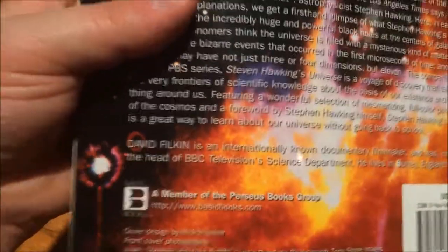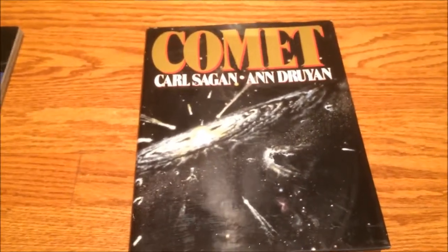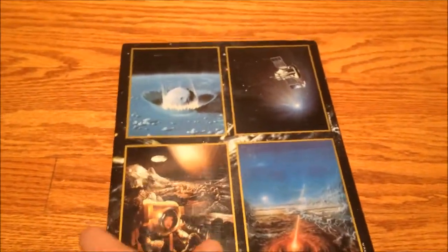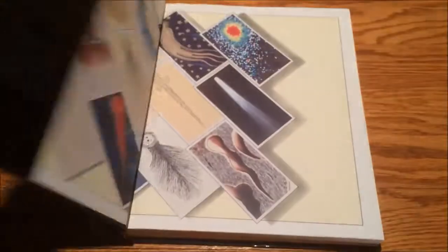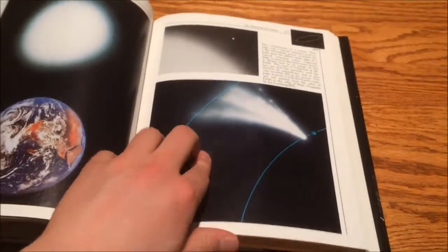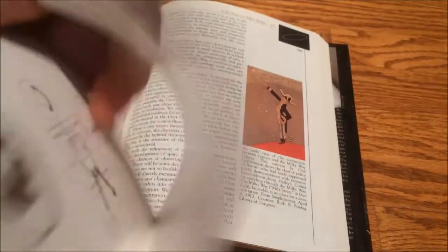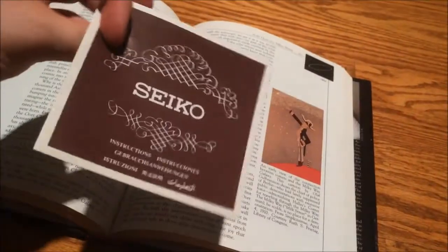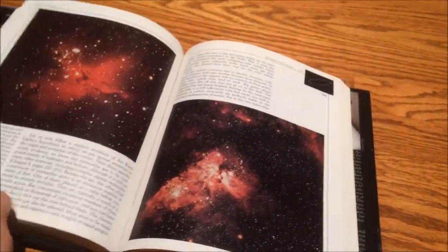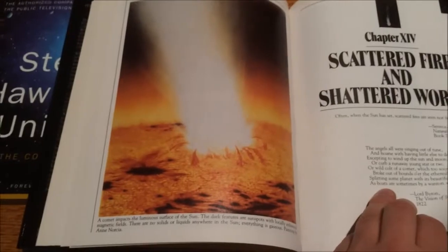Apparently the series was on BBC — cool. And the thing that caught my eye the most: a Carl Sagan book. Oh yes, my favorite scientist of all time — Carl Sagan. What a guy he was. Finding any of his material is just fantastic. There's some kind of clock or something being used as a bookmark — weird. There's the spacey pictures: 'Scattered Fires and Shattered Worlds.' How cool does that sound?